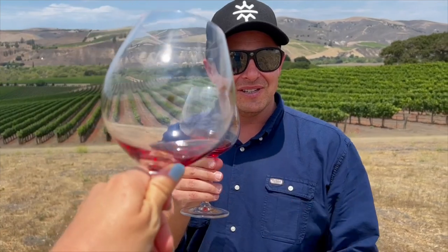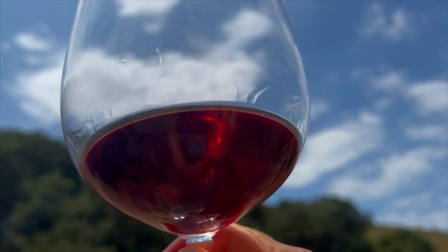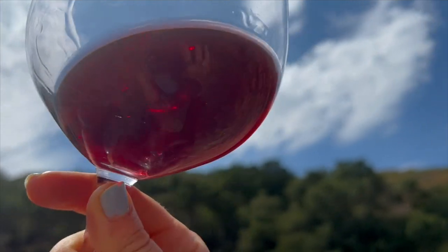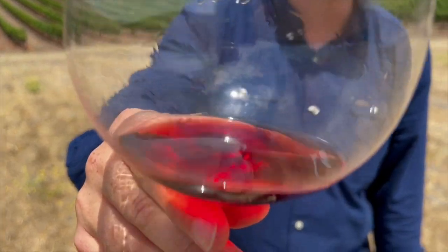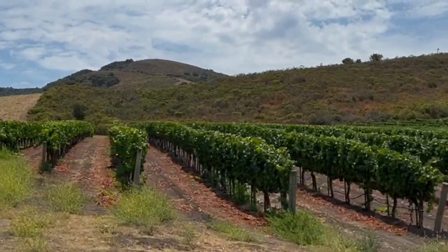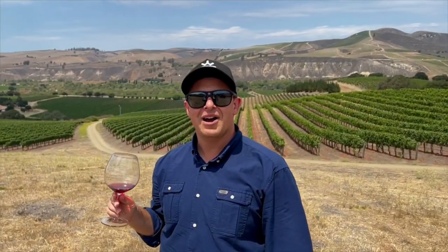We're at Sanford Winery trying one of their delicious reserved Pinot Noirs — a nice burgundy-esque, old world style. We're here overlooking the property. It's rustic, beautiful, old California. We're in the country with a beautiful warm breeze, the sun shining, blue skies dappled with clouds, and we're here amongst the vines.